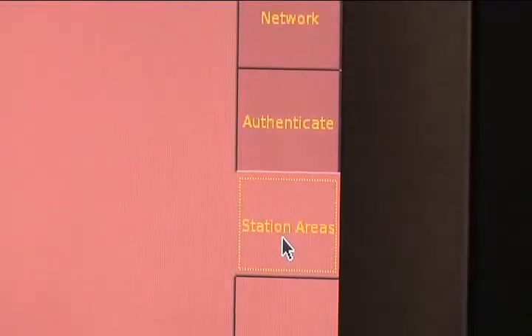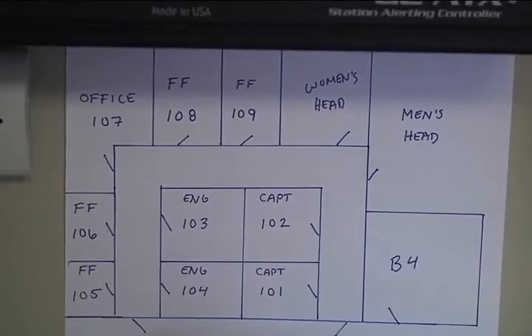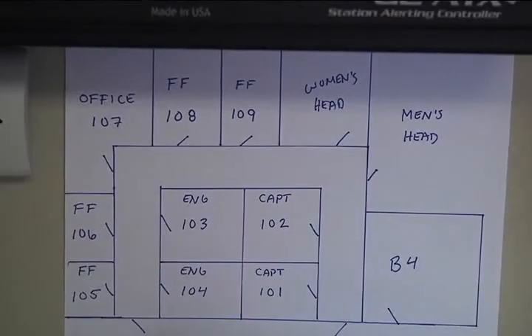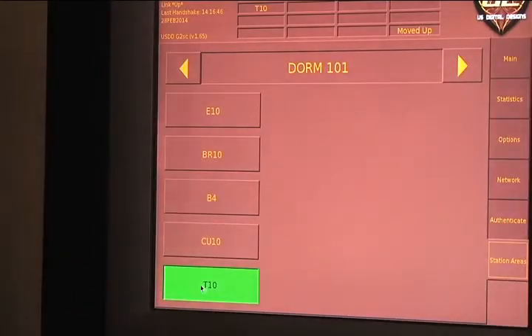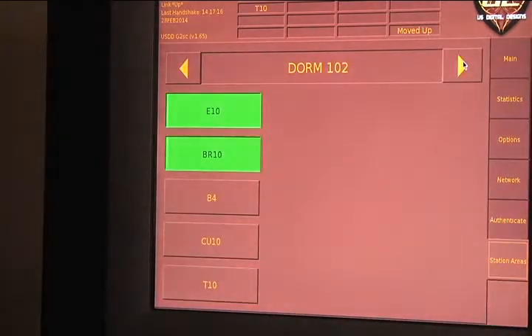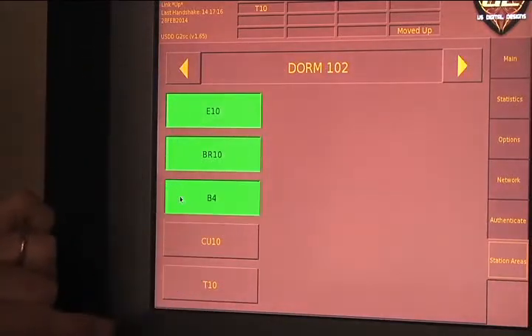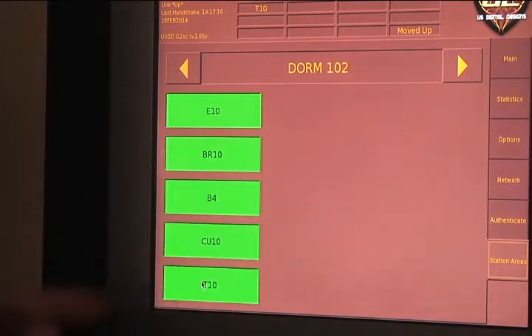At the bottom on the right is the station areas tab. It will set the tones for whatever dorm room you're in. You might want to draw up a map showing the location and number of each dorm room. For instance, room 101 is assigned to truck 10 and will only have those calls. Room 102 will hear engine 10 and the brush rig. If you want, you can press all the buttons and hear all the calls for that station. Make these selections at the beginning of your shift.